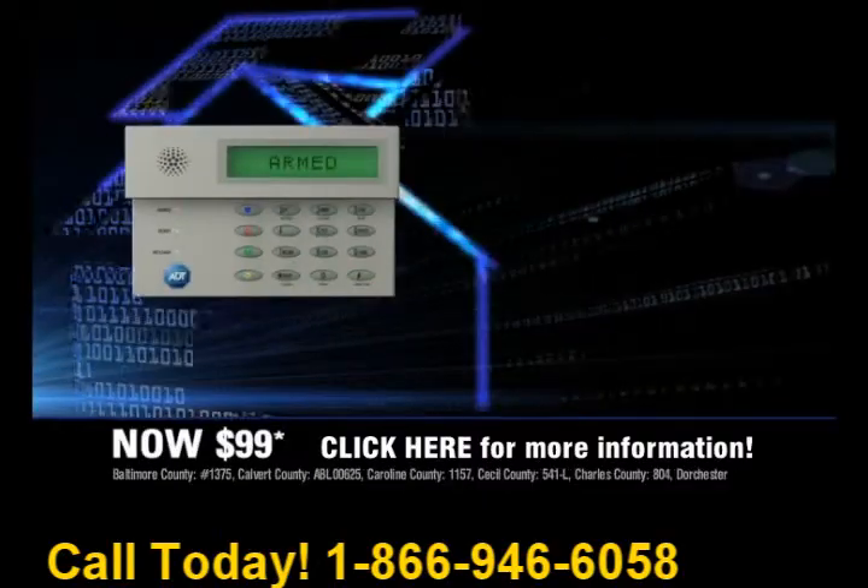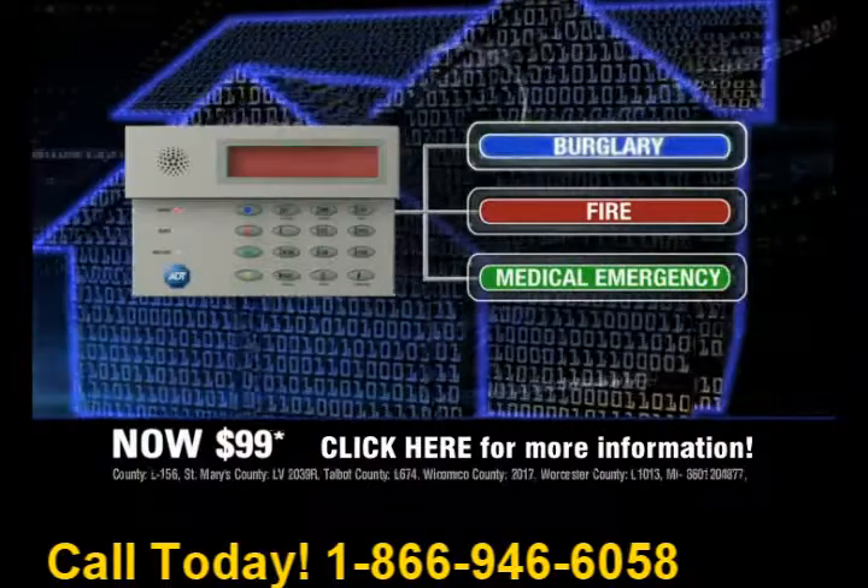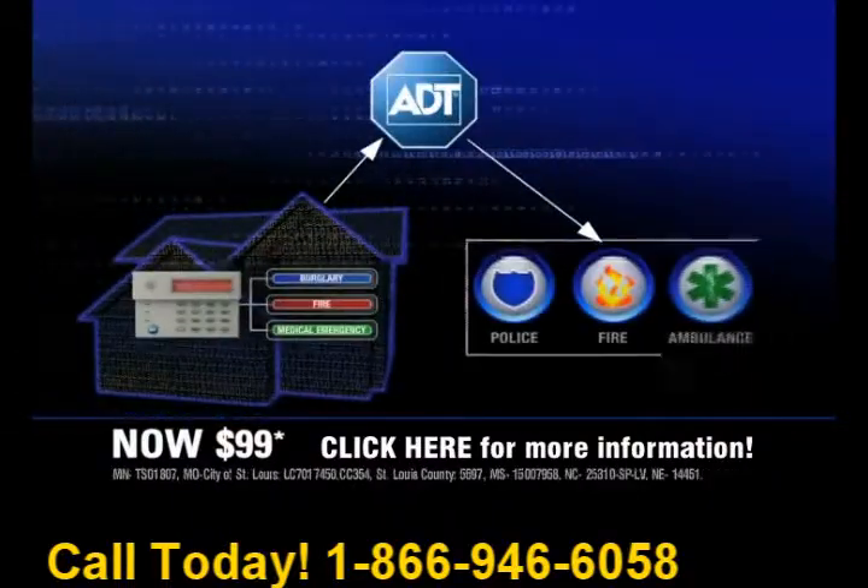A single monitored system can help protect your home from burglary, fire, and medical emergency. When an alarm is received, the local authorities can be notified for help.